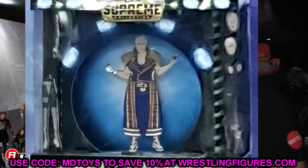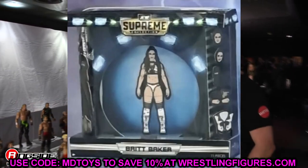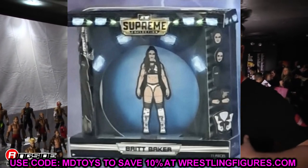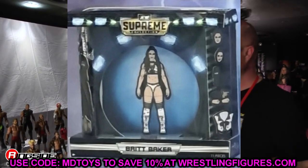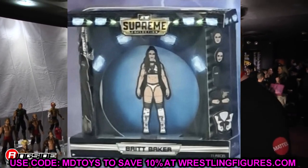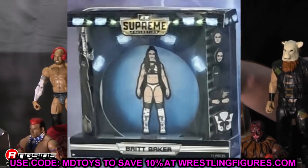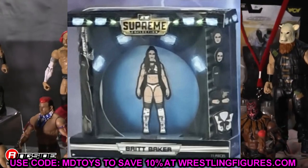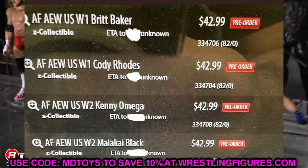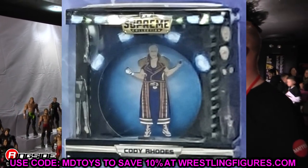Is $42.99 justifiable? If you split it in half since you get two figures in one, it's around the retail price of one AEW figure — so I do get it. You're getting interchangeable heads, arms, and legs, which is a lot. I just hope they knock these out of the park — great articulation, super tight joints, incredible head sculpts, and two fantastic gear options for each figure.